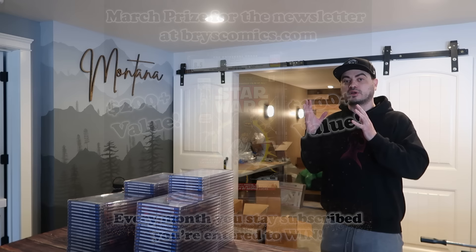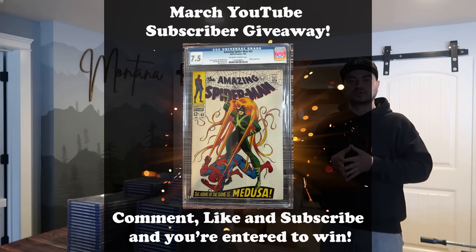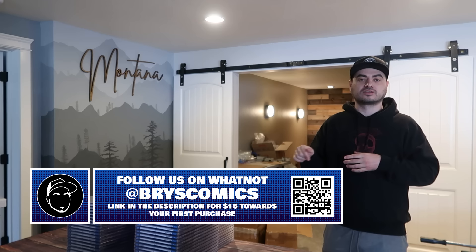I'm going to draw the winners for February. My employees should be here today — we just moved to Montana for those that haven't been following the channel, so I'm a little bit behind. We also have brand new giveaways for the month of March — we're giving away a Star Wars one. If you subscribe to the newsletter at BryceComics.com, that's also where you'll get first notification of new inventory. Subscribe to the YouTube channel, comment and like this video for a chance to win a free slab.